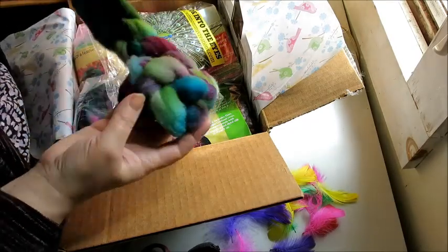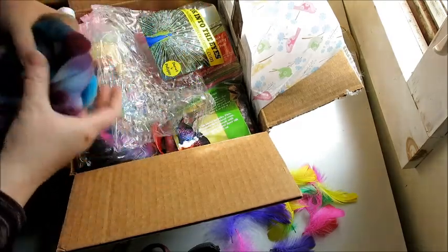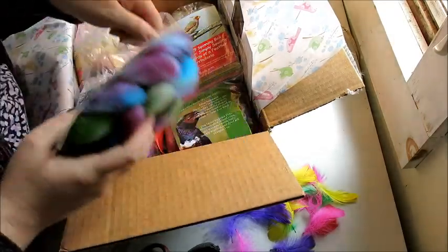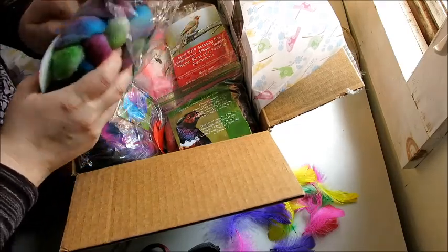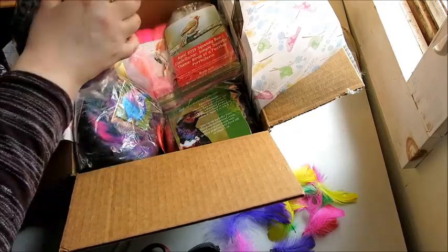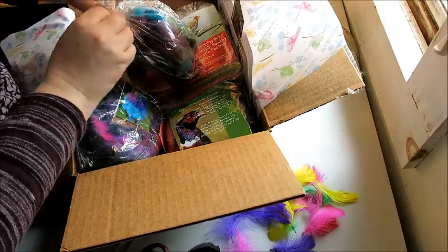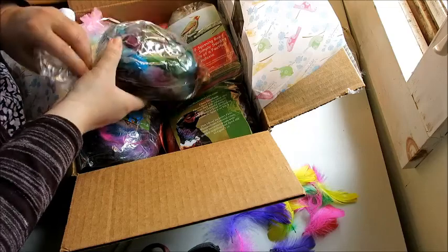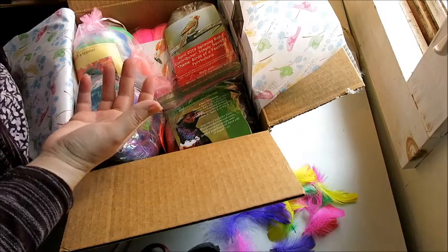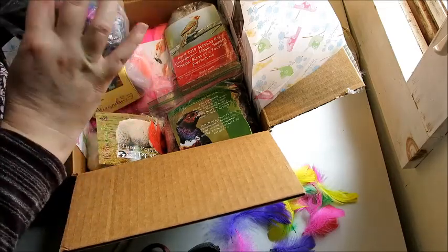I am going to be deconstructing and reconstructing a lot of these. I've been watching some YouTube videos — for a long time I was like, why would you deconstruct something that another fiber artist did? But Grace Shalom Hopkins has a lot of deconstructed and reconstructed bats on her channel, and I really like what she's done with them. It's not wrecking the original artist's intent — it's just sort of re-envisioning, and I think that's kind of cool.